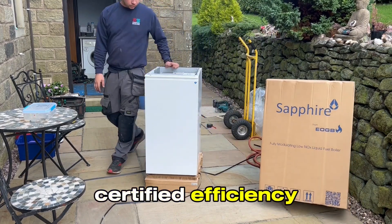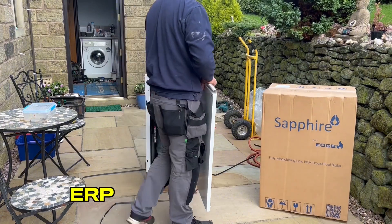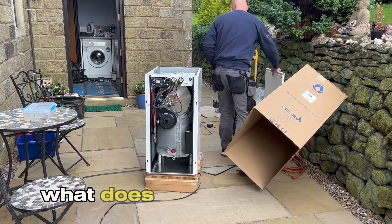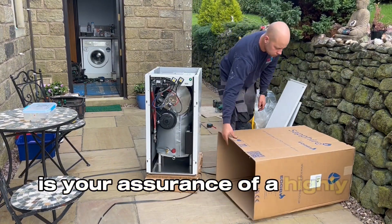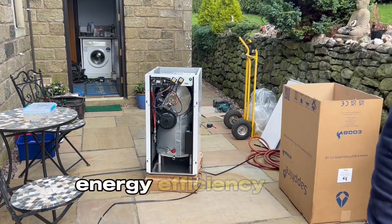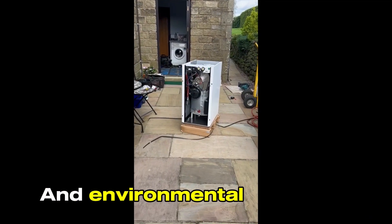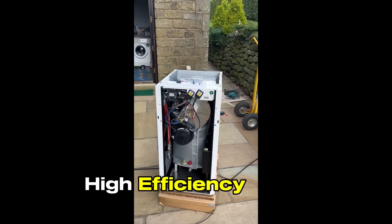Certified efficiency. First and foremost, the EOGB Sapphire is fully certified ERP and BED compliant. What does that mean for you? It's your assurance of a highly efficient heating system that meets the latest European standards for energy efficiency and emissions. Say goodbye to high energy bills and environmental concerns.